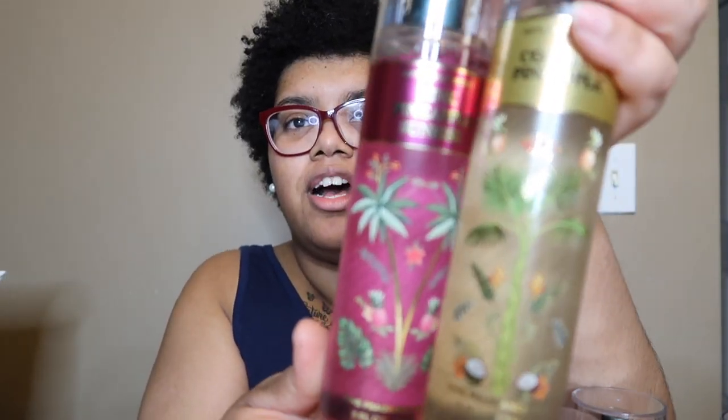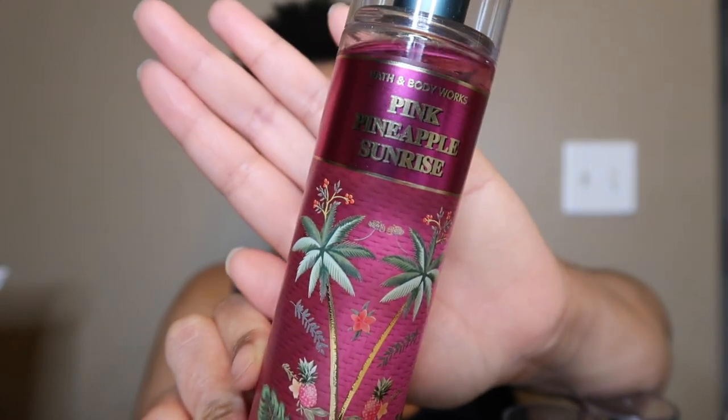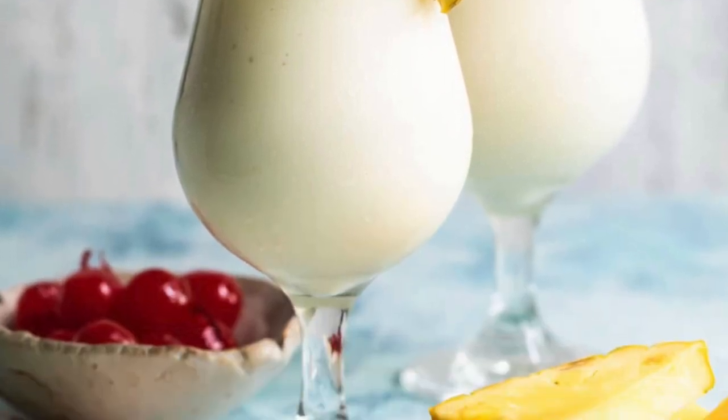First up is Pink Pineapple Sunrise. This is not new — it's a repackage — but it came out with the same cute packaging, so I want to include it in case you haven't tried it. The notes are sweet pink pineapple, palm sugar, and sun-drenched nectar. It's a sweet, juicy pineapple scent — almost like a piña colada. I love the pink packaging and this is one of my all-time favorites, perfect for summer.